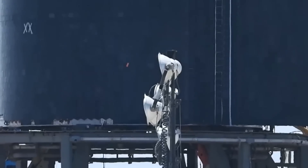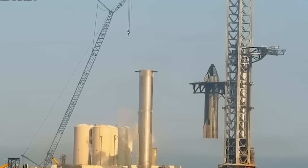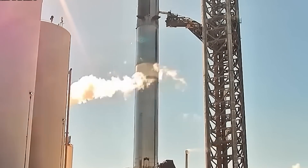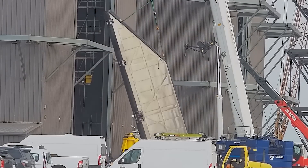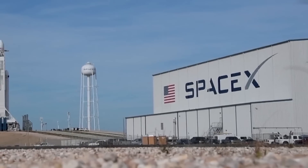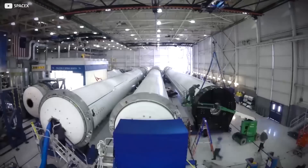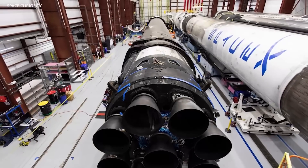In recent updates, the construction of the new Megabay at Starbase is in progress and has advanced to the fourth level. The installation of an elevator has also commenced. Impressively, in the past month, they managed to elevate Section 2 of the level, as noted by observers. It appears that SpaceX might be achieving an average of one section every two days, depending on favorable wind conditions. SpaceX stands out in terms of the time they invest in constructing rockets, surpassing others by a significant margin.